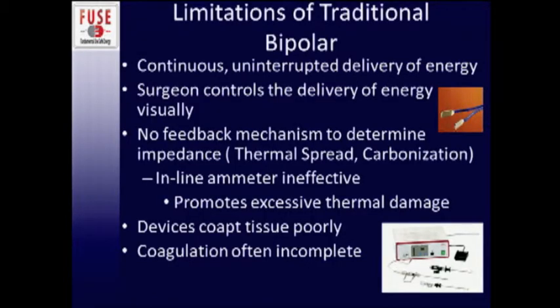Traditional bipolar energy is overall safer than monopolar but does have its limitations. It provides continuous uninterrupted delivery of energy, but the surgeon controls delivery using only visual cues — we look at thermal spread, which by the time we see it is probably too much, and carbonization, which leads to sticking. People have put inline amp meters to let surgeons judge coagulation level, but these have been proven ineffective in studies and were shown to promote excessive thermal damage. These devices overall tend to co-opt tissue poorly, making coagulation often incomplete.